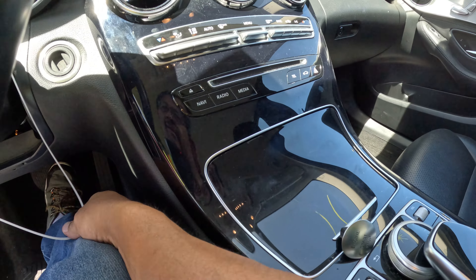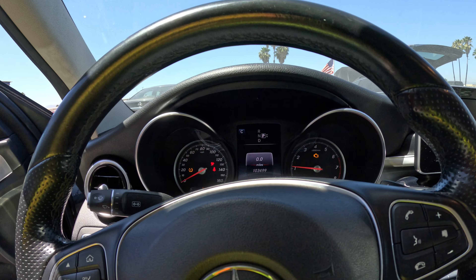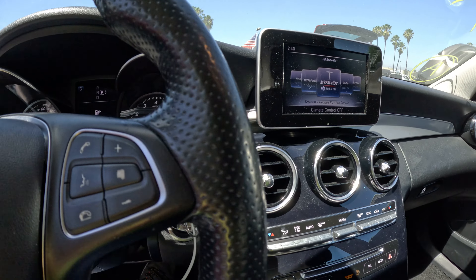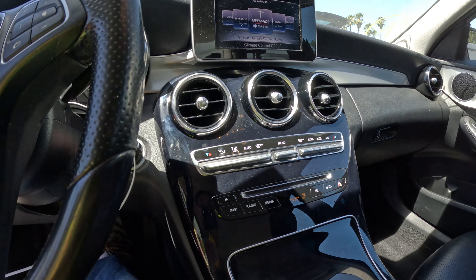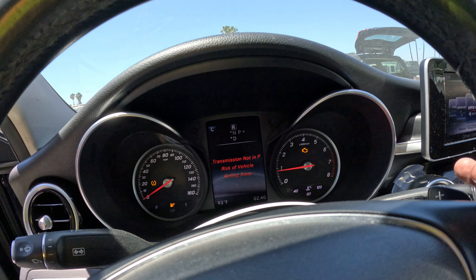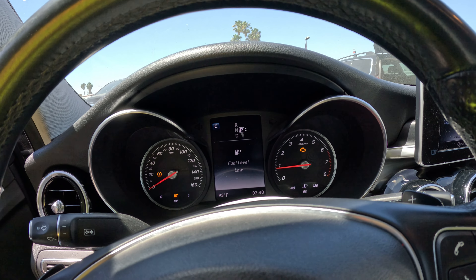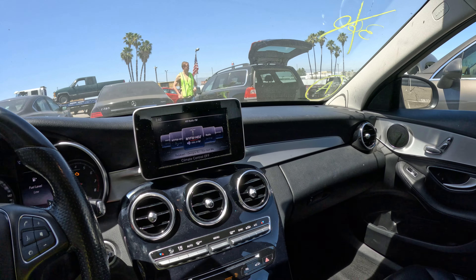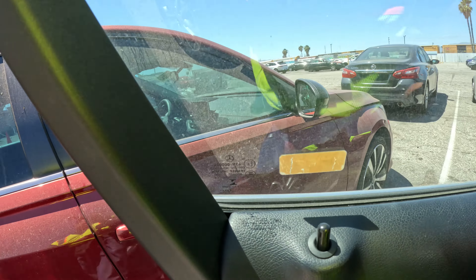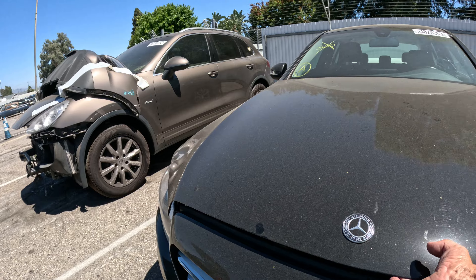This one has a push to start but it's not working, so I'll take that off and put the key in. This one does have a check engine light but it could be something simple. AC is cold on this one also. Goes in reverse, reverse camera works, goes forward. Nice — put it in park. Yeah, this one's really, really nice.